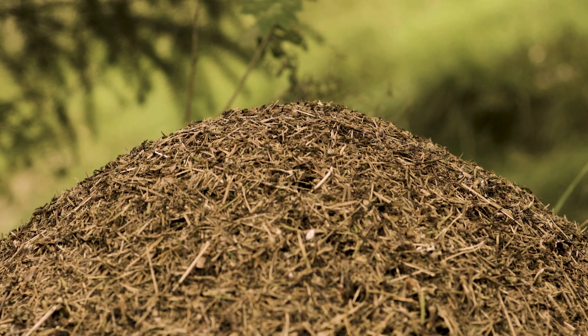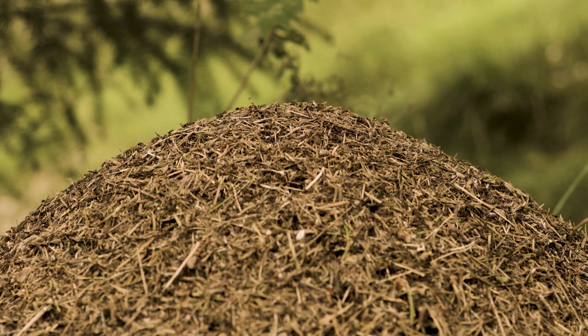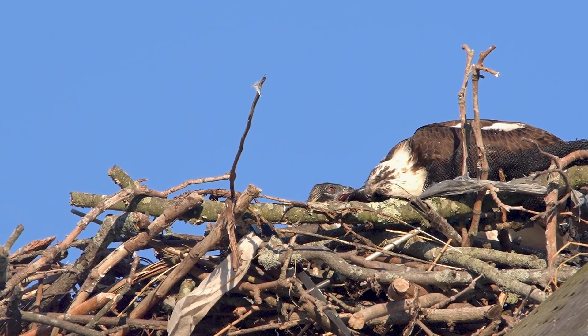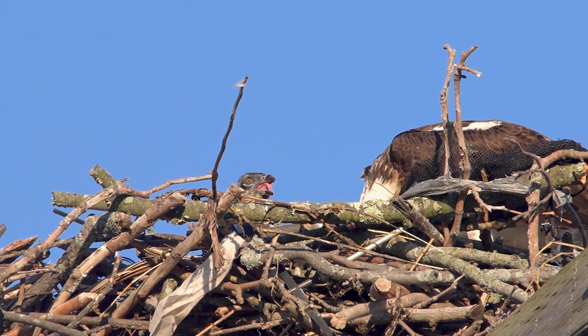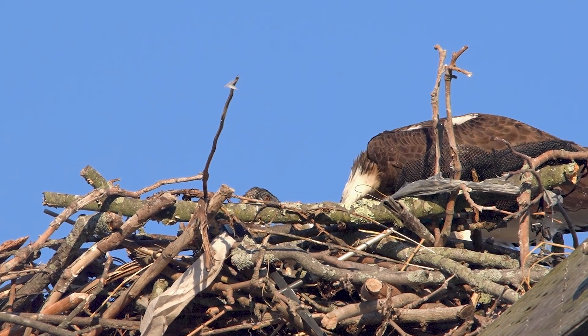In the animal kingdom, there are remarkable builders, from towering ant hills to the intricate webs spun by spiders. These architects of the natural world showcase a hidden skill that is as fascinating as it is essential to their survival.